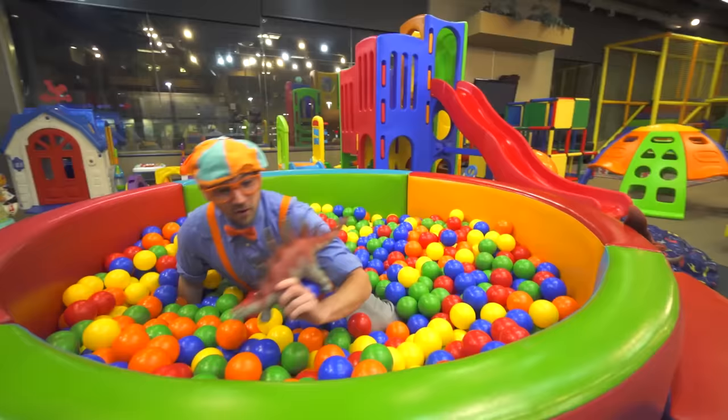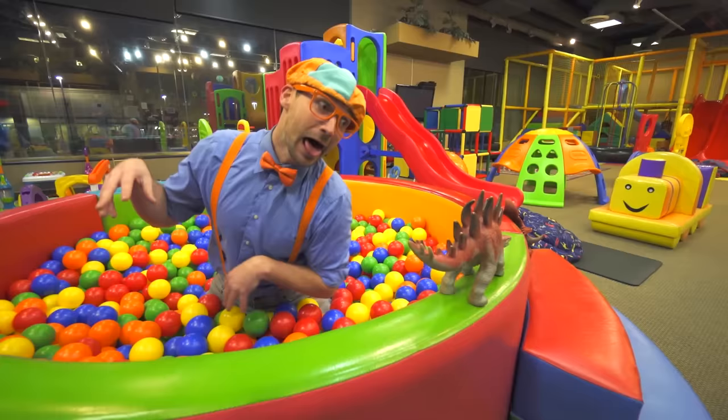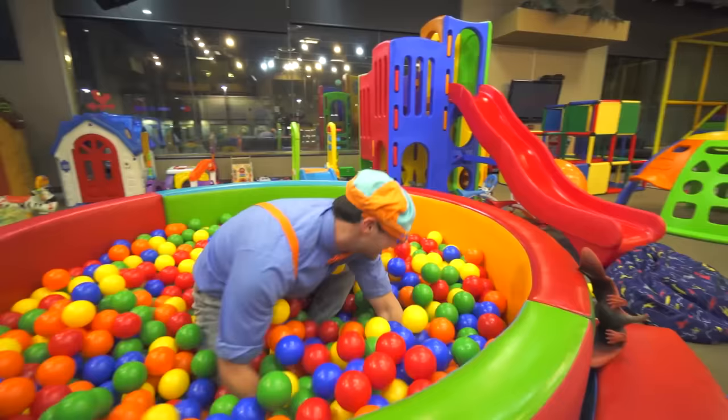Look! This is a Stegosaurus. Let's act like a Stegosaurus together. Ready? Dinosaur! Roar! I love dinosaurs! Bye! Boop!